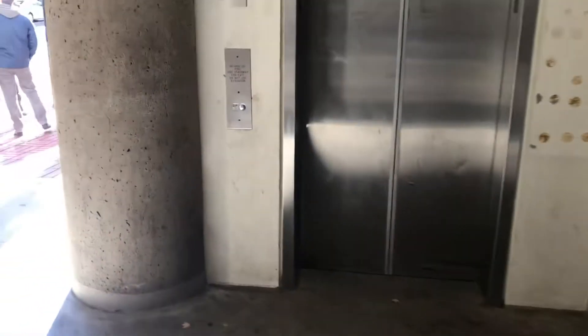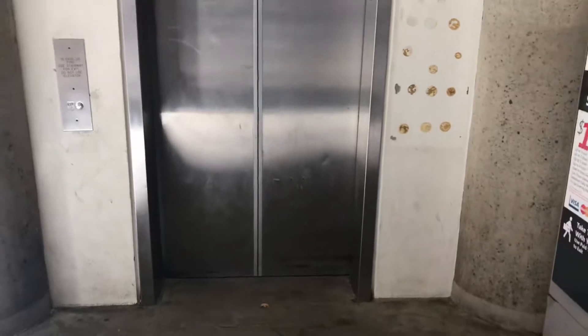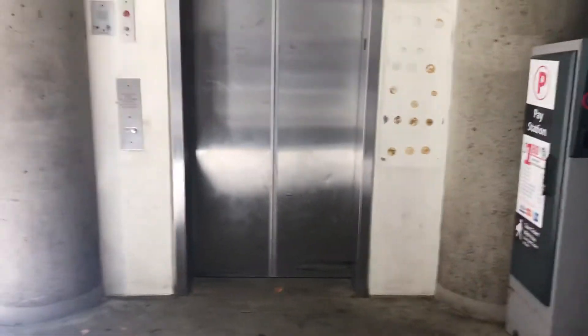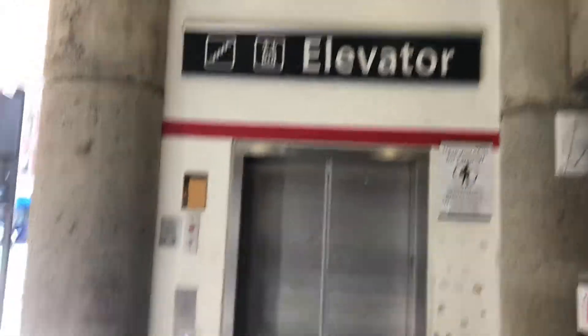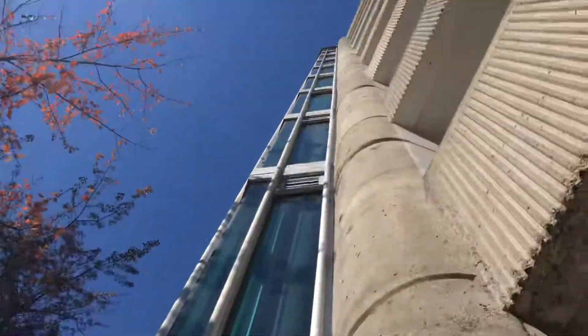This is the elevator at the 3rd and Alder parking garage in downtown Cortland, Oregon. I'm not sure what kind of elevator this is, but it's scenic. There it is, way up there.